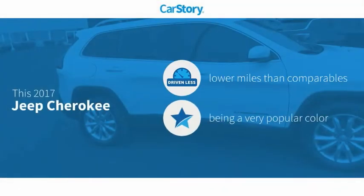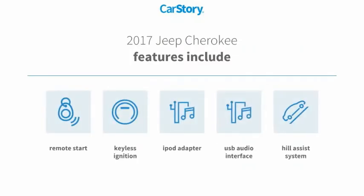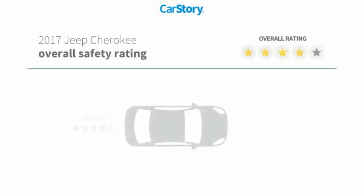Car story research indicates this vehicle as having lower miles with less wear and tear. Features also include remote start, keyless ignition, iPod adapter, hill assist system, and USB audio interface with these ratings.